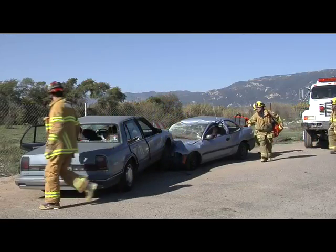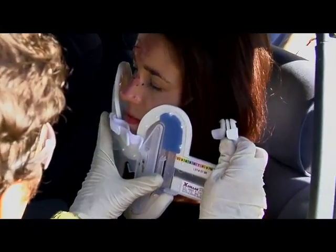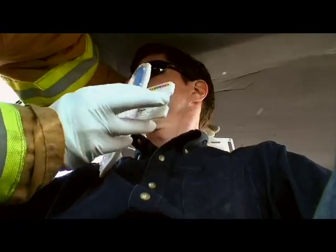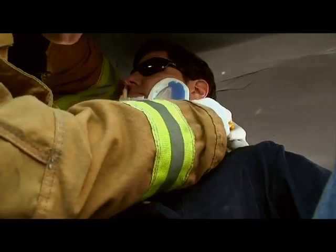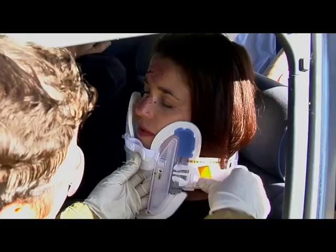In the case of a multiple casualty incident, or MCI, the X-Collar becomes a force multiplier, allowing fewer rescuers to effectively initiate spinal immobilization on multiple patients in a shorter period of time.